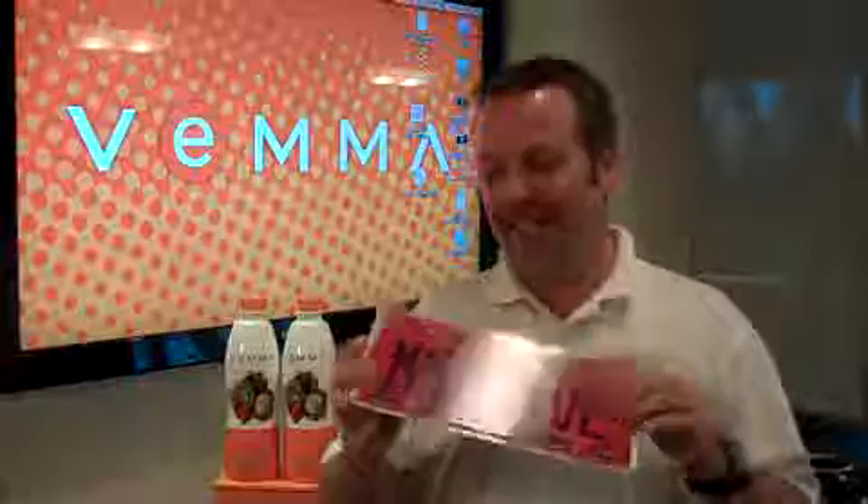Verve is the official energy drink of the Phoenix Suns, and before each season we always hook all the staff up with some Verve. They're off to a phenomenal start. I am so proud of the job that they're doing. This is a license plate from my little dad van, kind of showing the team spirit. But I wanted to talk to you in this week's blog about the value of VEEMA.